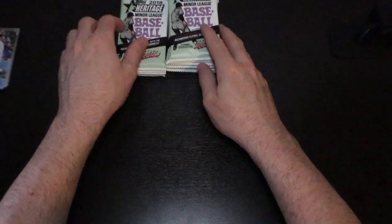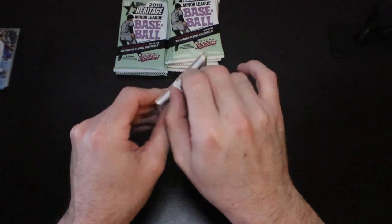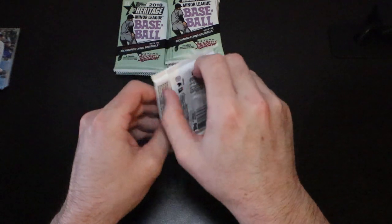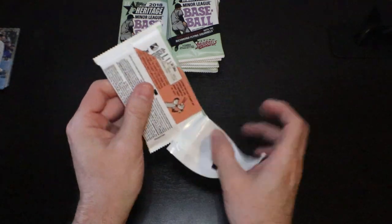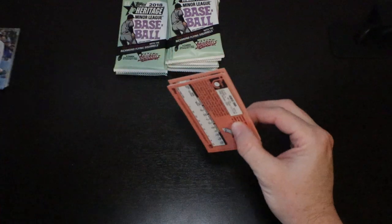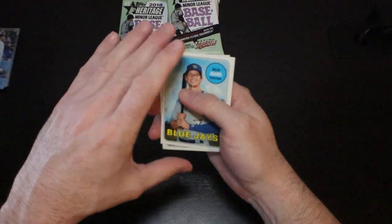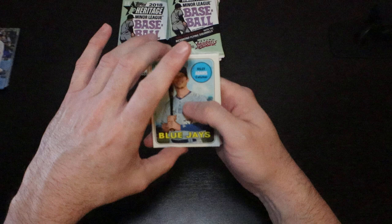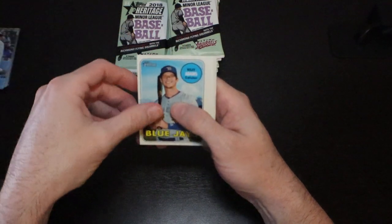The cool thing about this is the young stars you see in here, because they're just now coming up and becoming sensations — last year, year before, this year. The value of these cards is still going to be pretty high. Whereas you give another two or three years down the line and these guys start to average out and just become decent major league ball players and not these tremendously great prospects — then the prices will start to lower.